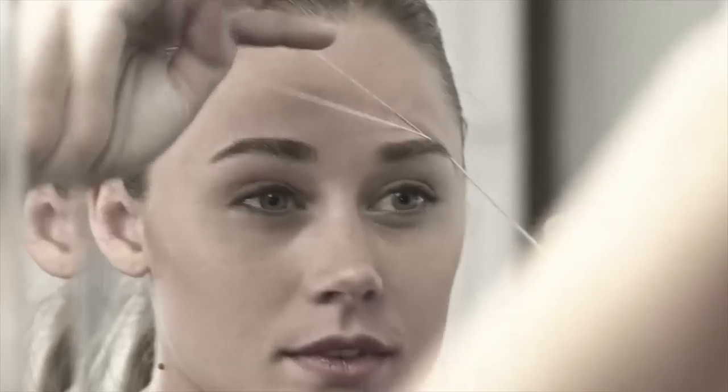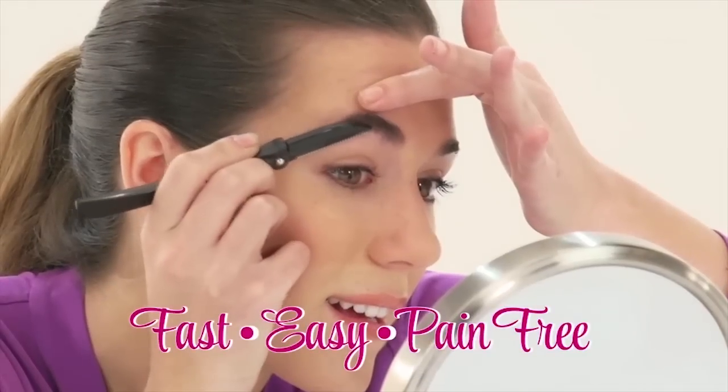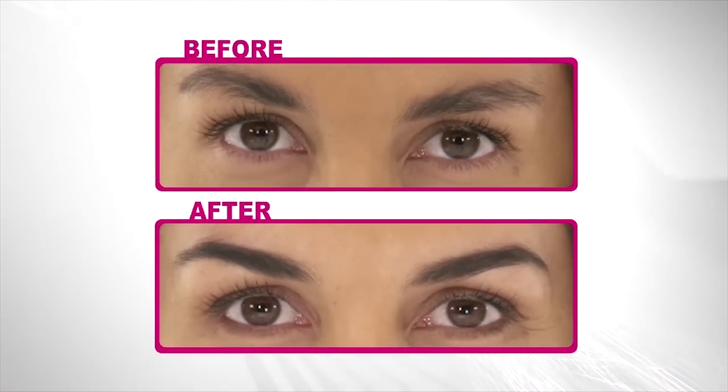Shaping your brows is a real ow. Tweezing, waxing, and threading — all that painful stuff, it's enough. Hi, I'm Laura Baker, here to show you the fast, easy, pain-free way to shape your brows without the ow.